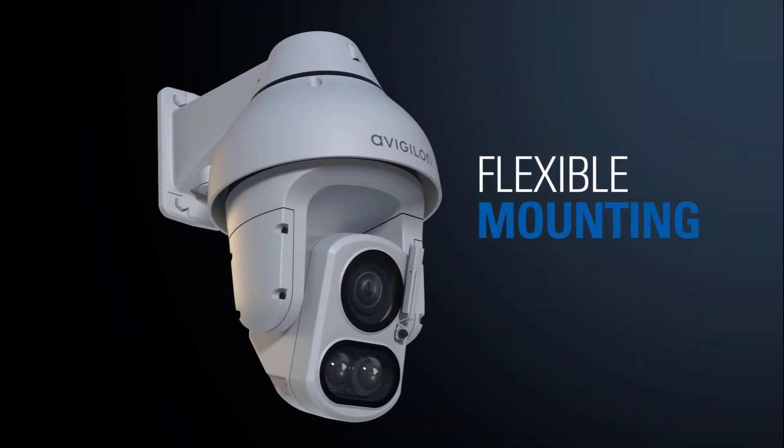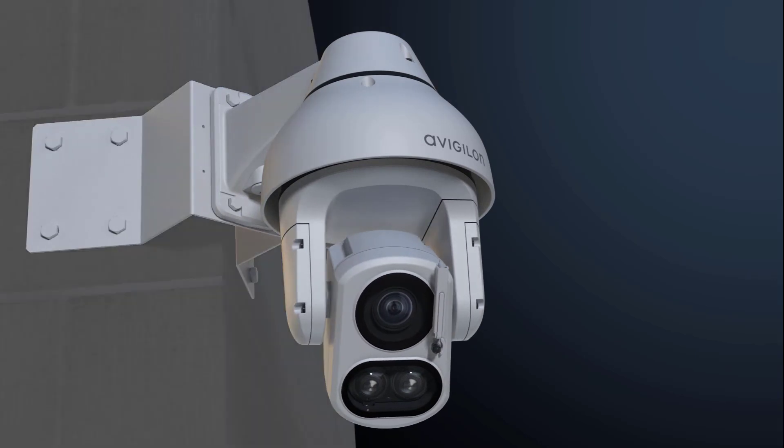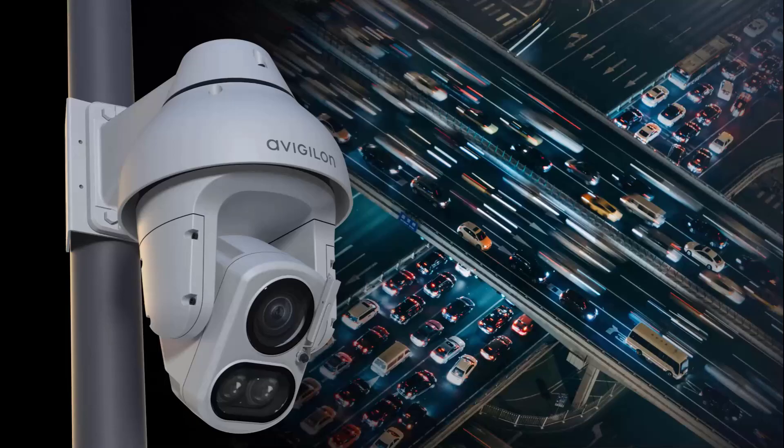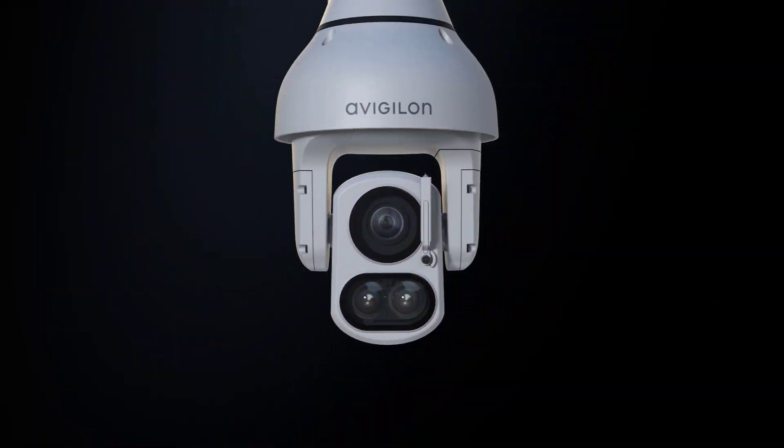With flexible mounting options, the camera can easily be installed in different outdoor environments. This is the power of the H5A IR PTZ — no matter where you are, you can see more in the dark.